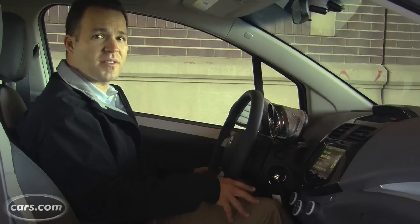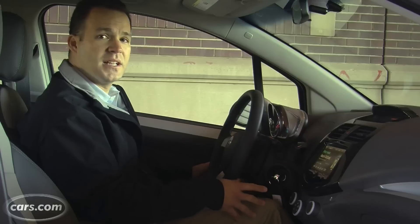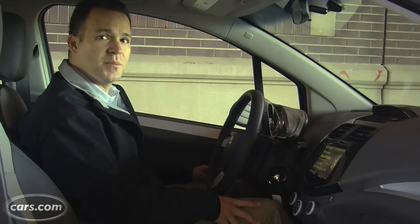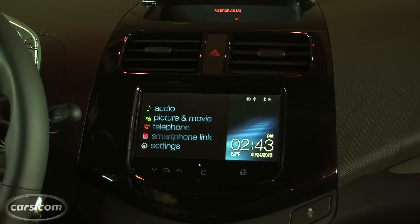Like the size, the Spark's price is small too. It starts around $12,000 for a base model, and it comes equipped with alloy wheels, air conditioning, and power windows, which is kind of unusual for the class. Move up to the 1LT model or higher, at around $14,000, and you get a really cool multimedia system.